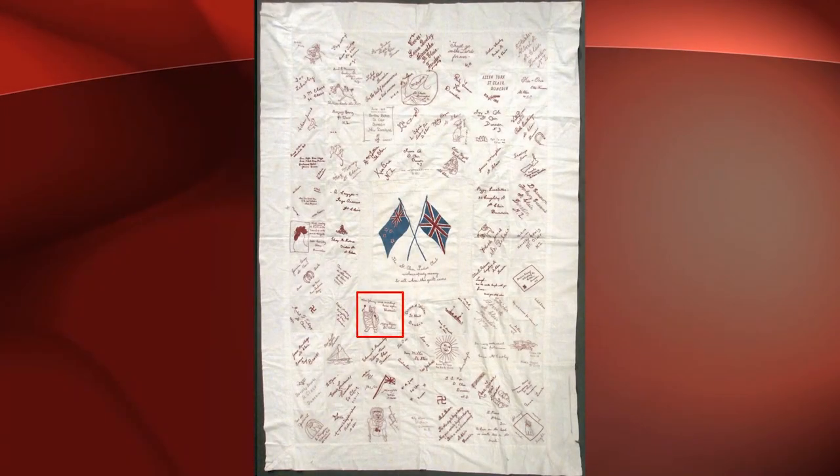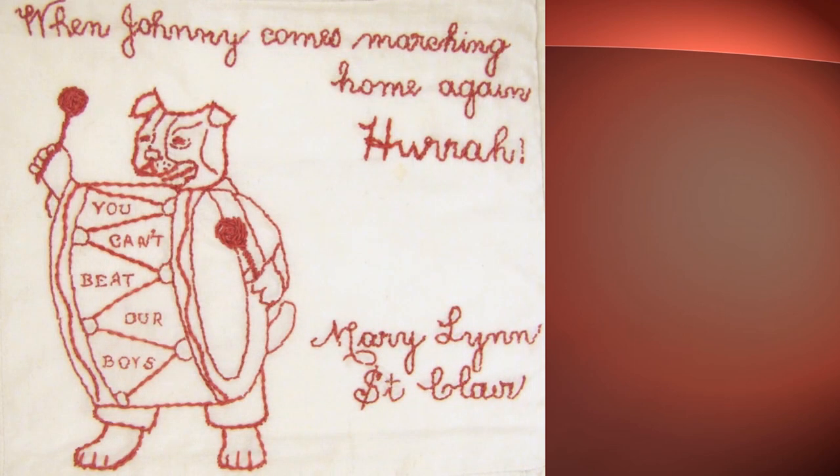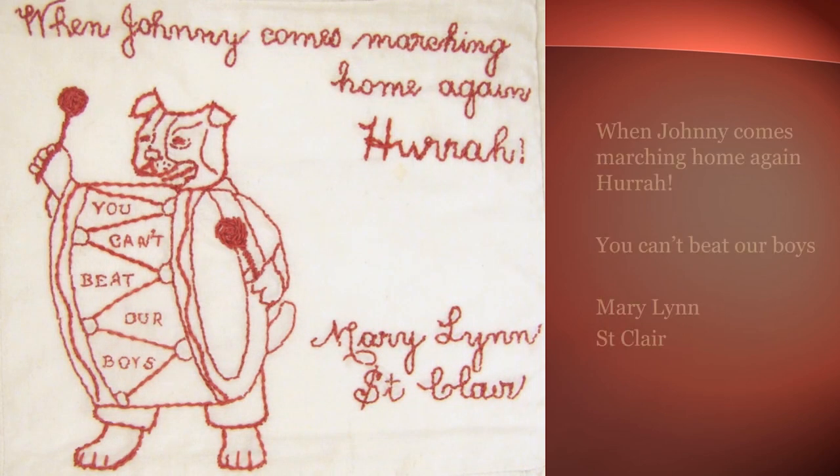And finally, this square by Mary Lynn of St. Clair has a rousing image of the British bulldog, used during World War I as a patriotic representation for the British war effort, beating a drum. The inscription above makes reference to the song written by Patrick Gilmore, 'When Johnny Comes Marching Home Again.'